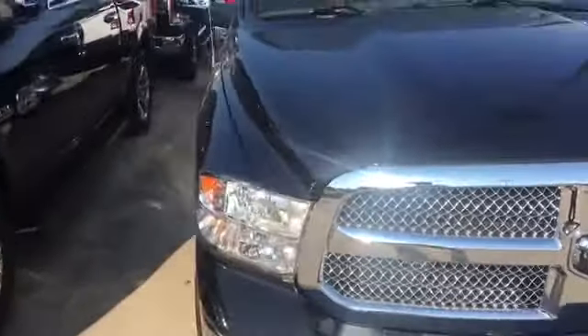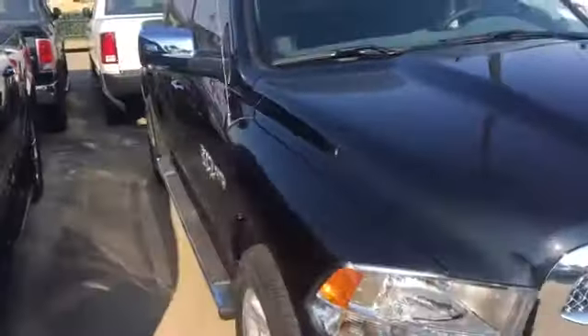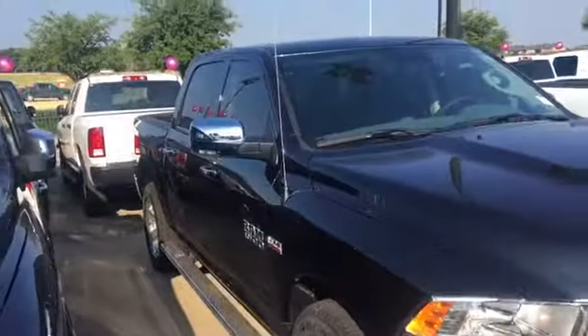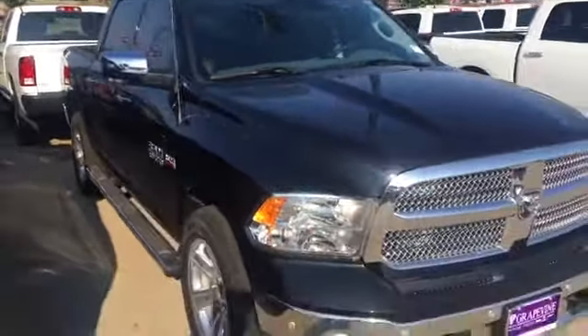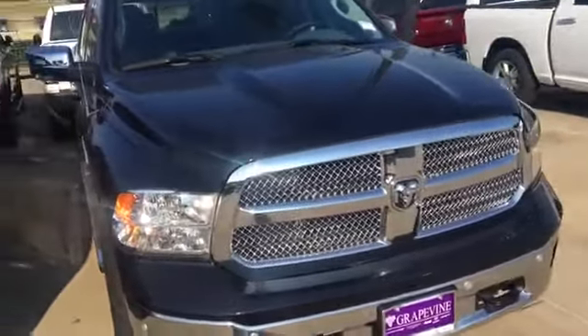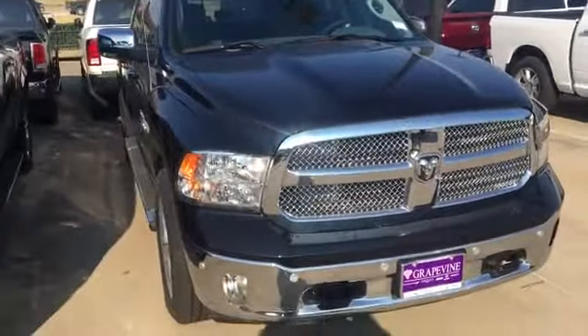This is part of our last of the '17s, so if y'all want to get here quick, come on out and let's make a deal and see if we can get you rolling in your new Dodge 1500. Come out and holler at your Marks the Car Guy — we'll see you soon. Grapevine Dodge here in Grapevine, Texas.